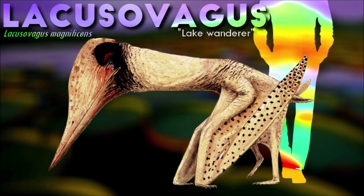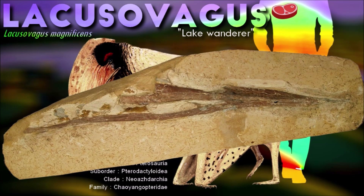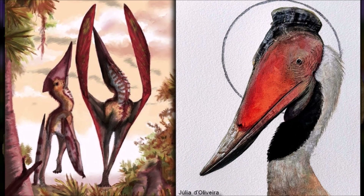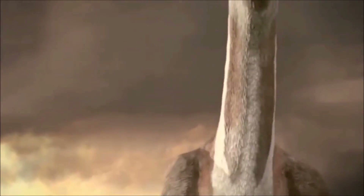Lacusovegas had a wingspan of about 2 meters and a long, slender beak that was lined with numerous small, pointed teeth. Its teeth were specialized for filter feeding, suggesting that it may have fed on small aquatic organisms, such as plankton or small fish. It also had a small, rounded head crest that may have been used for display or species recognition.